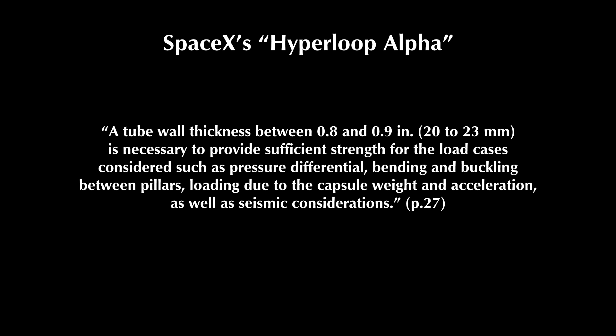Thunderfoot has done nothing at all to show that there is any serious chance of this kind of collapse occurring. And in the end, like with our other videos on the subject, we see that that's all Thunderfoot has ultimately provided: nothing at all.